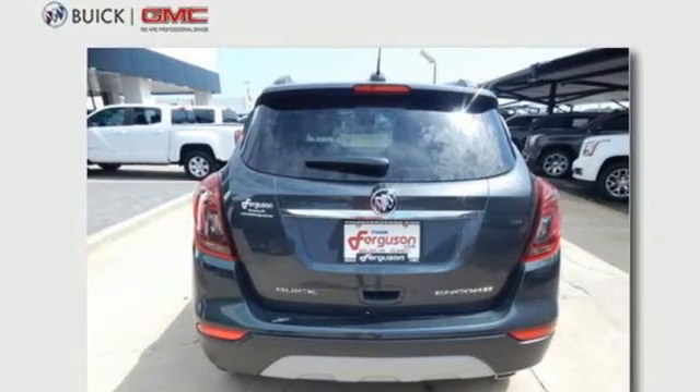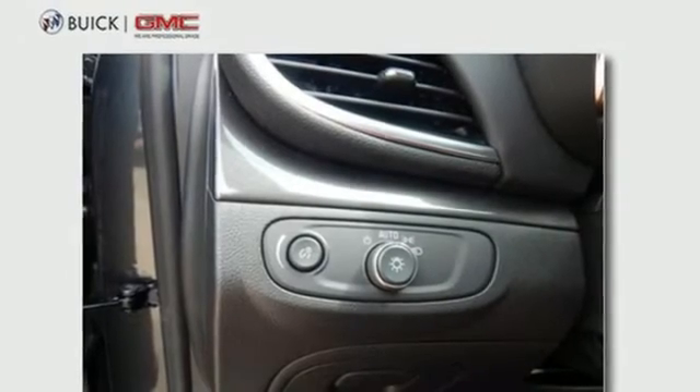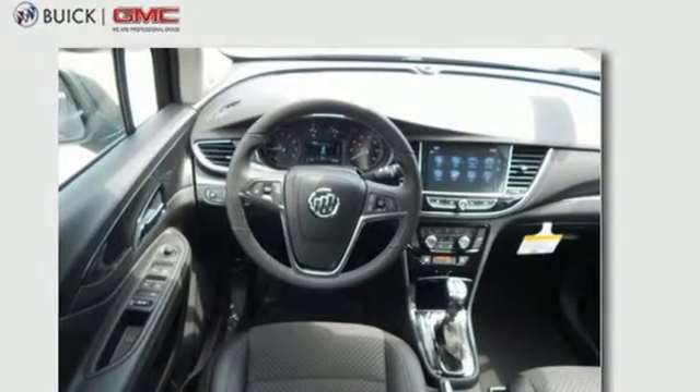Aluminum wheels, OnStar 4G LTE Wi-Fi hotspot, and power heated mirrors. Experience a different kind of luxury with a Buick.